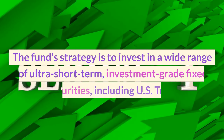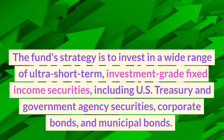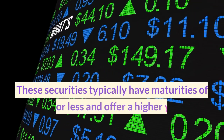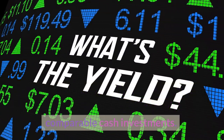The fund's strategy is to invest in a wide range of ultra-short term, investment-grade fixed-income securities, including U.S. Treasury and government agency securities, corporate bonds, and municipal bonds. These securities typically have maturities of one year or less and offer a higher yield than comparable cash investments.